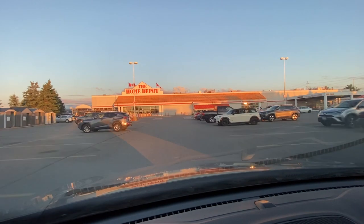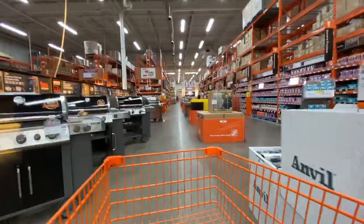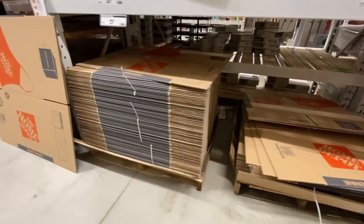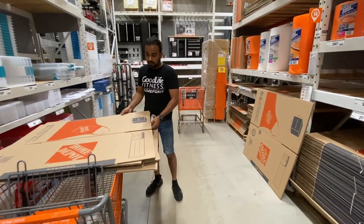This video is all about moving to my first home here in Canada. To move, we need to do a lot of packing, and for packing we need boxes, bubble wrap, tape, markers, and other stuff. So let's go to Home Depot to pick it up and then we'll continue our journey to the new home.